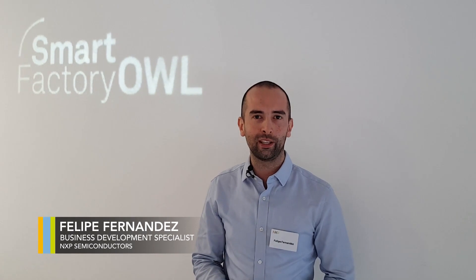Hello, I am Felipe Fernández, Business Development Specialist at NXP's Industrial System Innovation Team. Today, we are in Lengo, Germany at Smart Factory OWL, a cooperation between the Fraunhofer IOSB-INA Institute and the Technische Hochschule Ostwestfalen-Lippe.